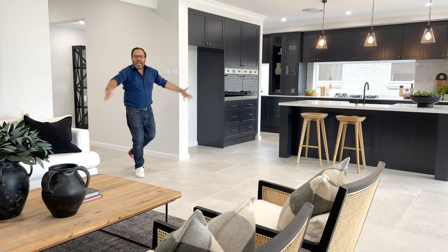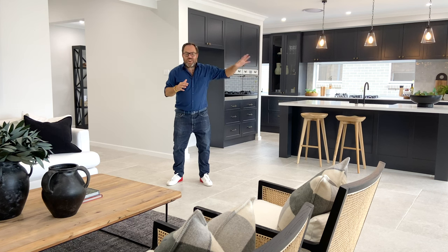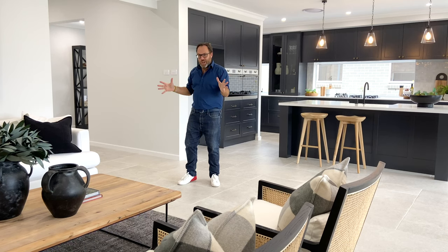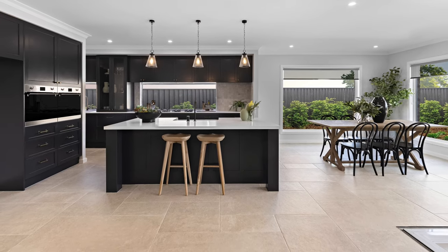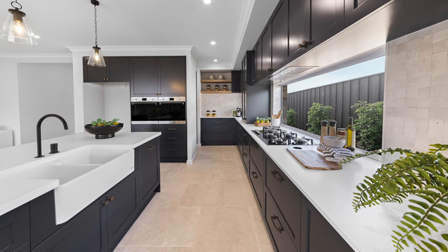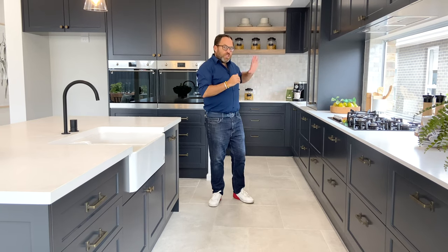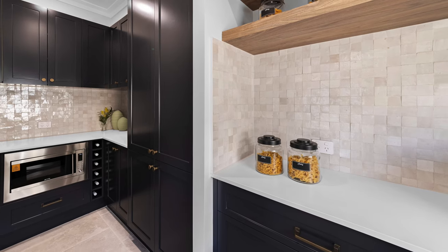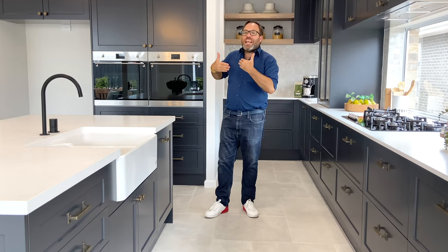As I continue back down that main central hallway you come to this large open plan family, dining and kitchen. There's plenty of space here for large furniture pieces and big comfy sofas for all of the family to spend time together. If you're after a kitchen with plenty of storage and bench space, look no further. In this design we've been able to include two wall ovens, a large island, and plenty of space on either side of the cooktop to prepare and serve. There's also an additional space connected to the main kitchen perfect for appliances, and then a walk-in hideaway pantry behind those ovens for all your food storage or additional preparation space.